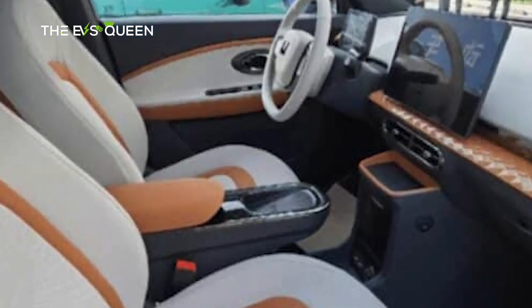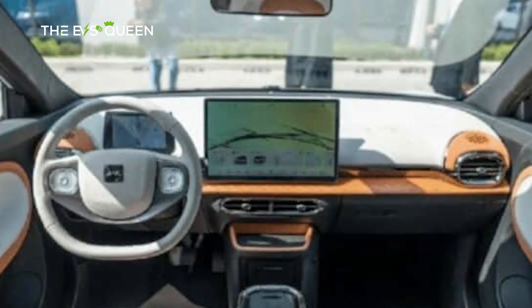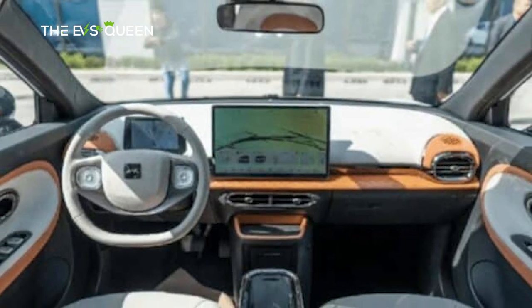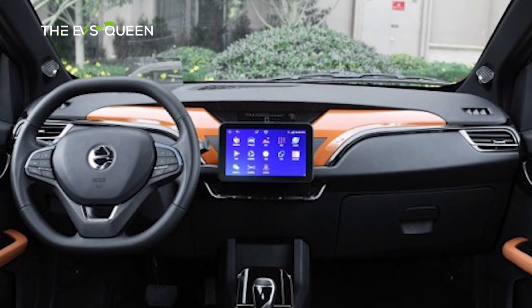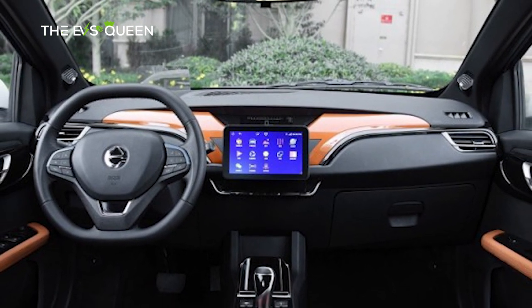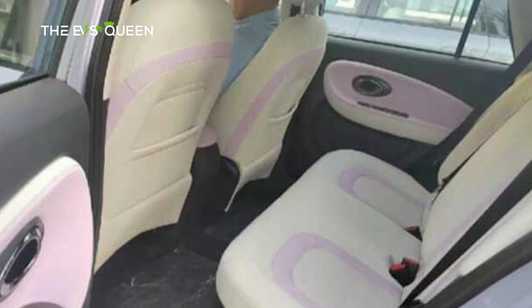The interior looks minimalistic and beautiful with a touch of orange. There is a full LCD instrument panel, a floating central control screen, and a two-spoke flat-bottom steering wheel. The size of the screens has not been revealed by the carmaker. The interior is covered with a large area of soft material, making it feel very comfortable.